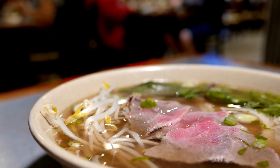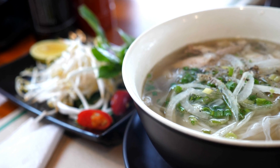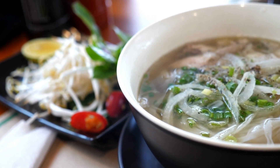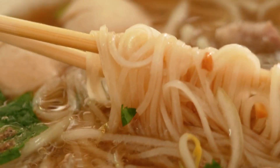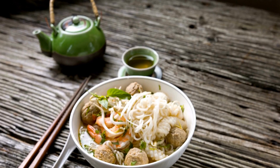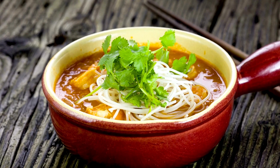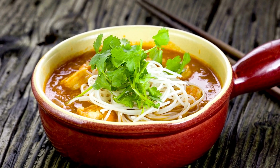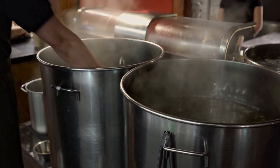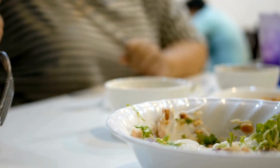Vietnamese pho is a delicious and healthy soup dish that has a rich history and cultural significance. The dish has evolved over time to include different variations of meat and spices, but it still maintains its signature clear broth and rice noodles. Pho is not only low in calories but also high in protein and contains nutritious herbs and spices that can support digestive health and overall well-being. If you haven't tried pho yet, it's definitely worth a try for its unique flavors and health benefits.